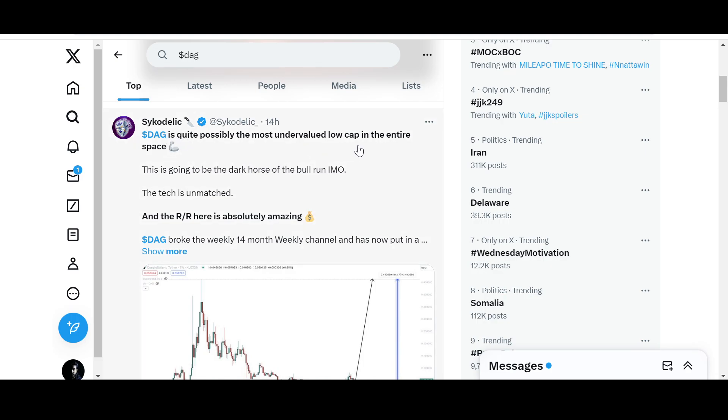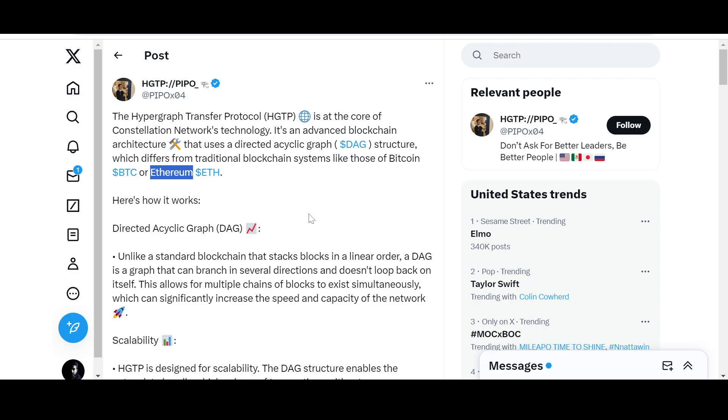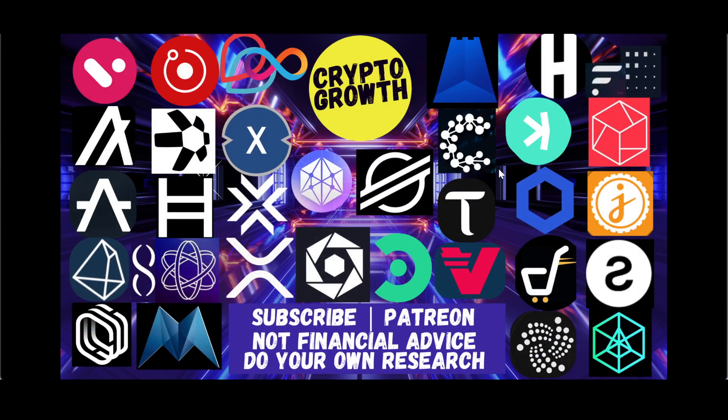DAG is quite possibly the most undervalued low-cap in the entire space — this could be the dark horse of the bull run. The tech is unmatched. What do you think — does it have a shot to reach Ethereum's current market cap in five to seven years or decades down the line? Hit the comment box below and let the community know. If you liked this video, make sure to like, share, comment, and subscribe. Support the channel by becoming a Patreon. Until next time, stay blessed and stay tuned — thank you very much everyone.